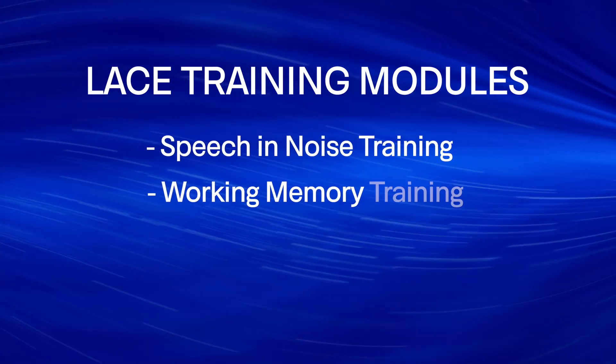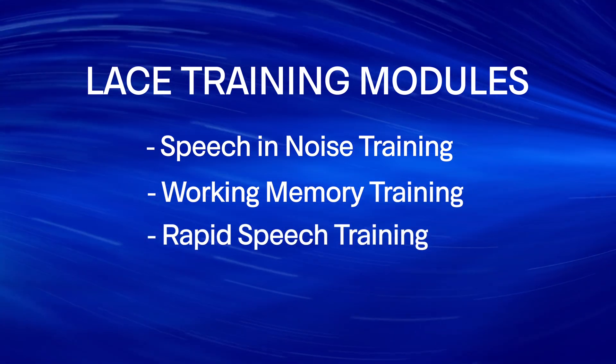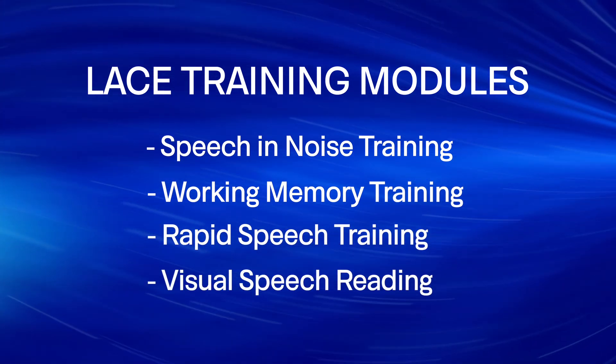Originally, Lace auditory training was completed by ordering a set of DVDs that had all four of the different training modules, including speech and noise training, working memory training, rapid speech training, as well as visual speech reading. While performing these individual training modules was effective for significantly improving your ability to hear, it wasn't really that convenient, and it didn't use content that you were interested in.